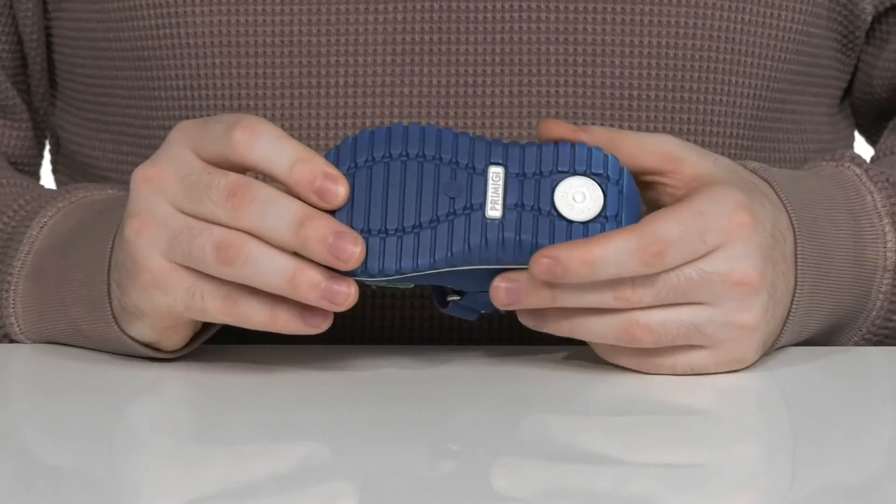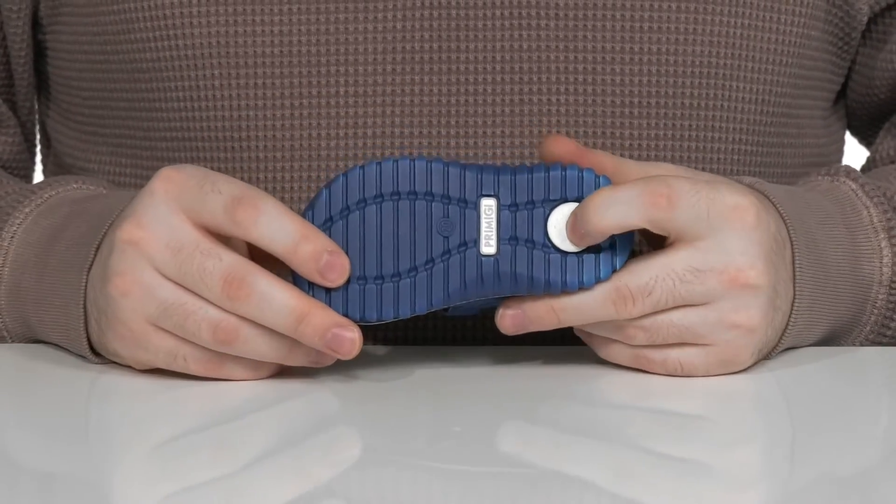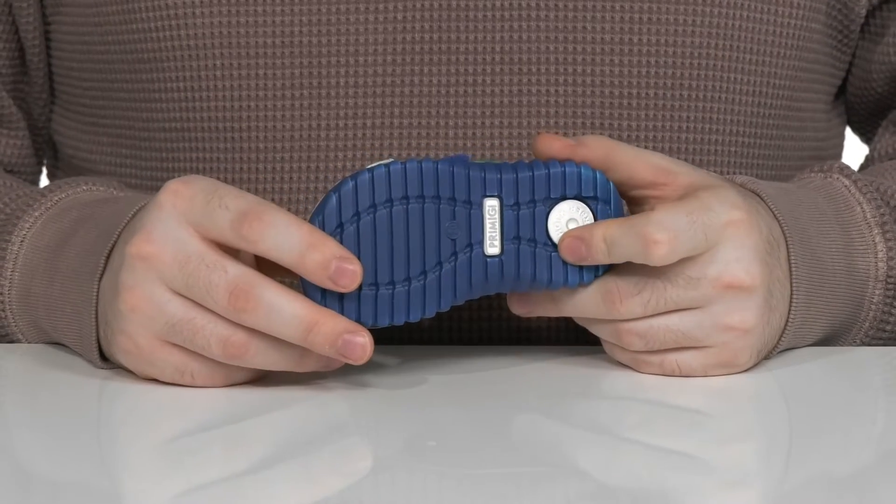And it sits on top of a grippy synthetic outsole that has a shock-absorbent heel in the back so they can stay moving with ease.